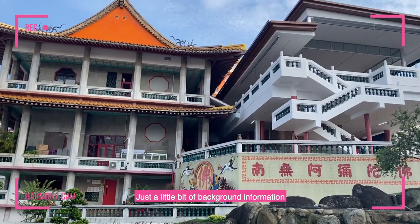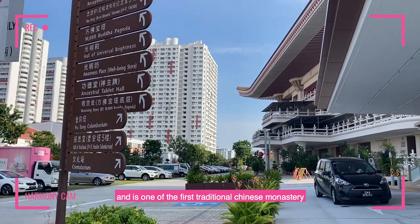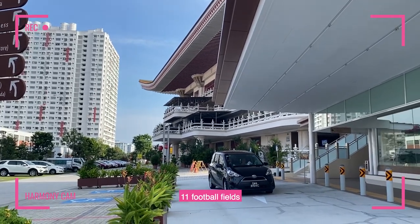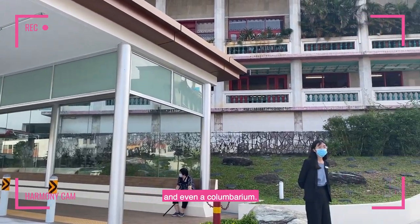Just a little bit of background information about Bright Hill Temple: this temple was founded in 1921 and is one of the first traditional Chinese monasteries in Singapore. The compound is about the size of 11 football fields and houses the temple, prayer halls, crematorium, and even a columbarium.